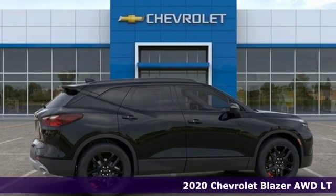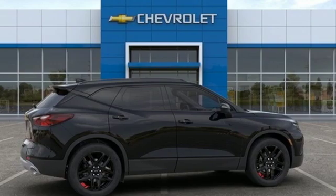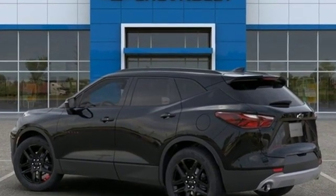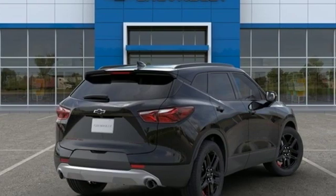A great vehicle is comprised of great features like these: streaming audio, power heated mirrors, front heated leather bucket seats, configurable instrument gauges, doors and push button start proximity key.